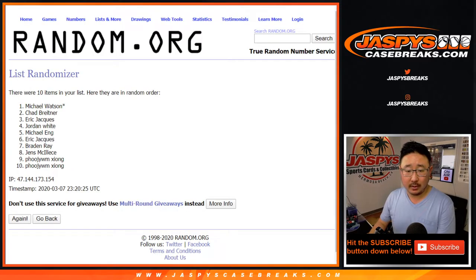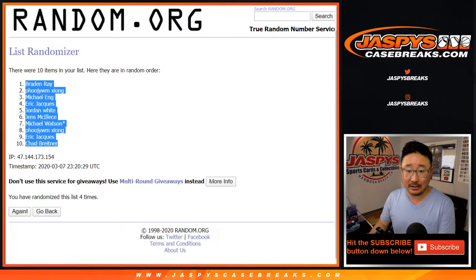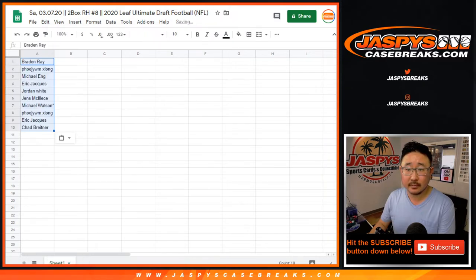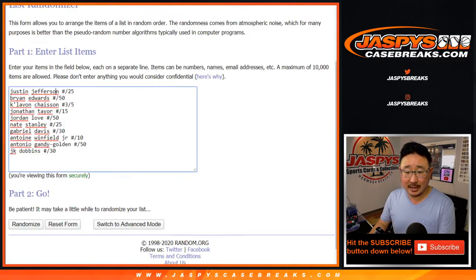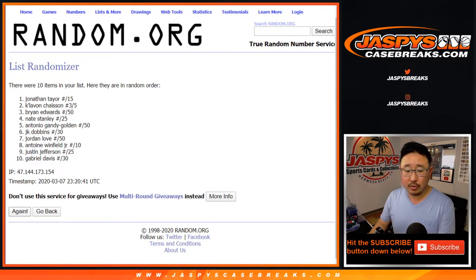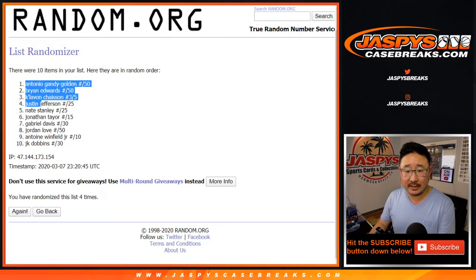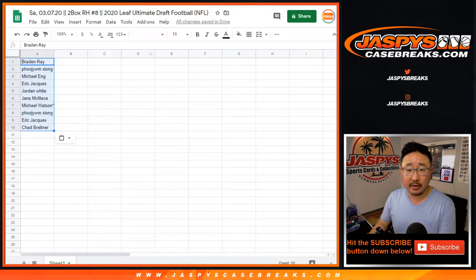1, 2, 3, and a 1 fourth and final time. After 4, we've got Braden — check that — Braden down to Chad. 3 and a 1 four times for the hits. Good luck. 1, 2, 3, and a 1 fourth and final time. After 4, we've got Antonio Gandy-Golden to 50 down to Just Kidding Dobbins to 30.